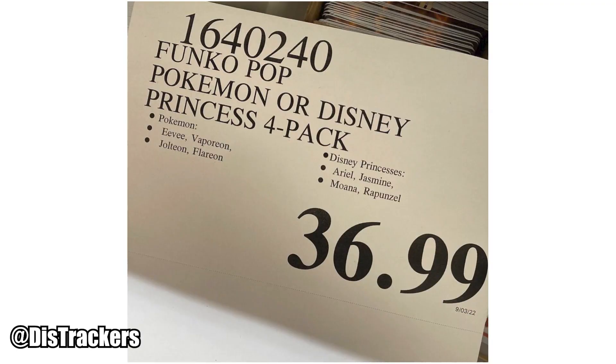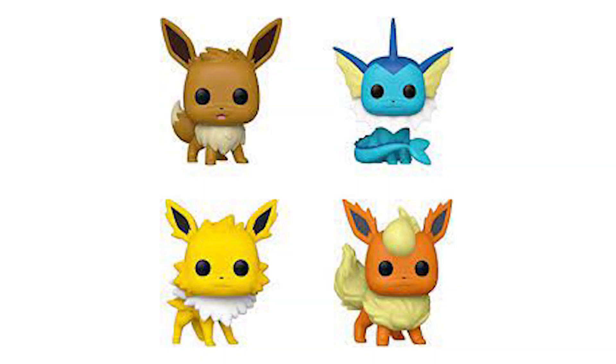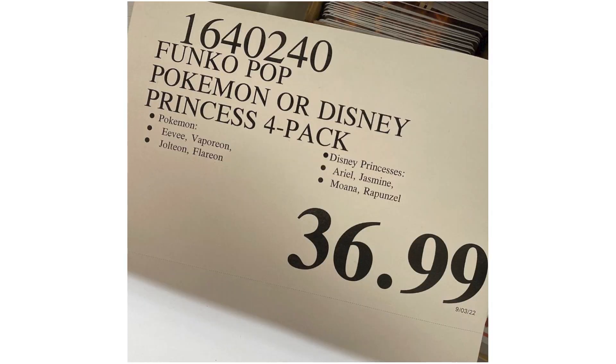We also got confirmation that Costco is going to be stocking four-pack Funko Pops. The first box is going to feature Eevee, Vaporeon, Jolteon, and Flareon all in one pack. We did see this teased in a leak a while back, so it all makes sense to have it at Costco. We still need to see if these are the figures we've already seen or if they'll be a different material or pose.